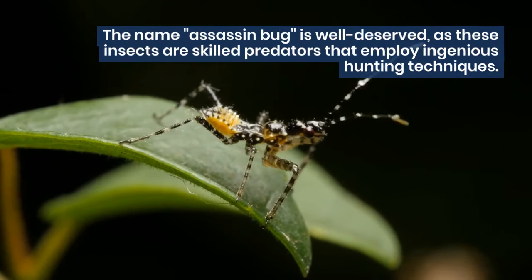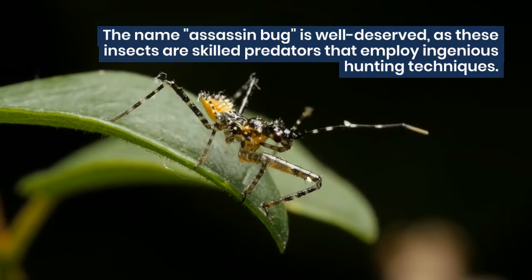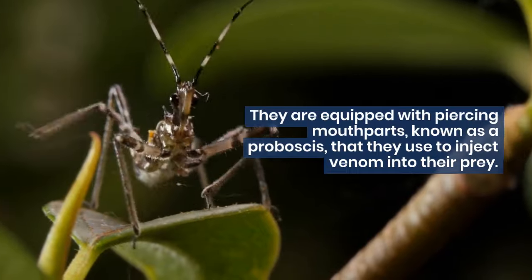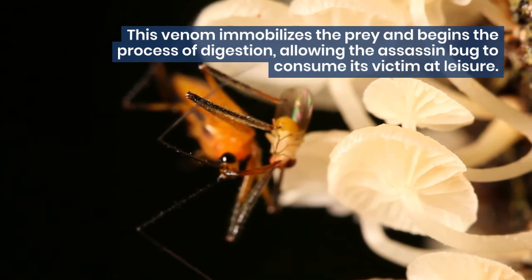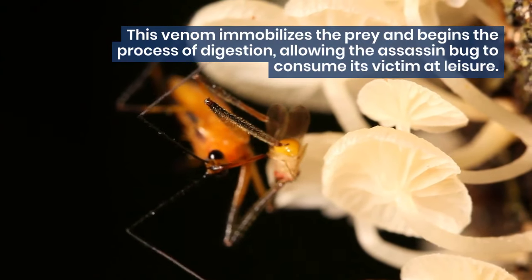The name assassin bug is well-deserved, as these insects are skilled predators that employ ingenious hunting techniques. They are equipped with piercing mouthparts, known as a proboscis, that they use to inject venom into their prey. This venom immobilizes the prey and begins the process of digestion, allowing the assassin bug to consume its victim at leisure.